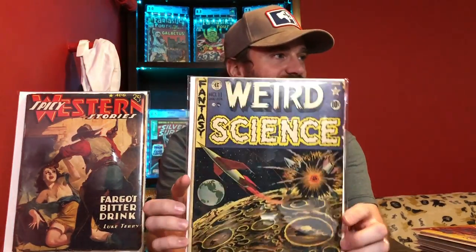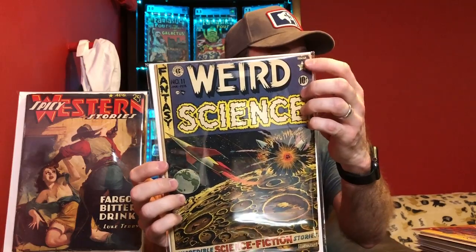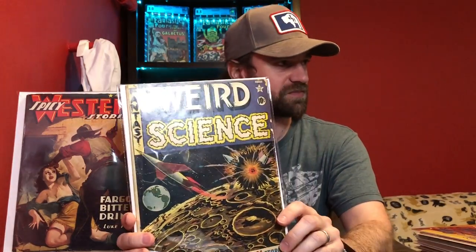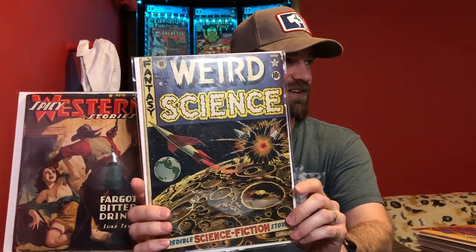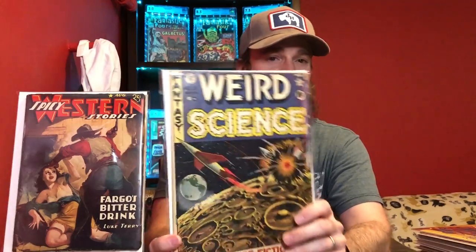The next one, we're getting into some pre-code sci-fi. This is Weird Science number 11. Again, it's a lower grade book — you can see the damage on the corner, there's a spine roll on it — but really cool cover. You've got a rocket, you've got the Moon and Earth up here. These EC pre-code books are very popular and have quite a bit of value to them.